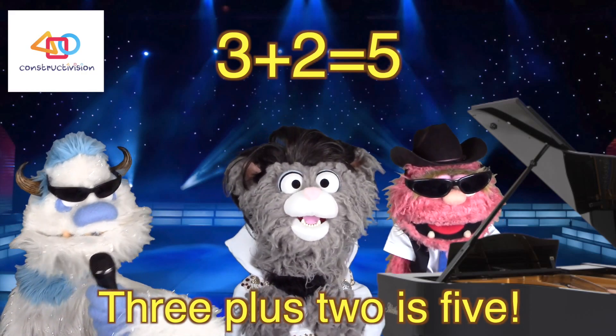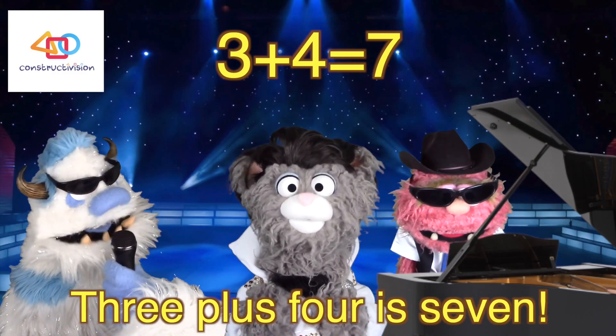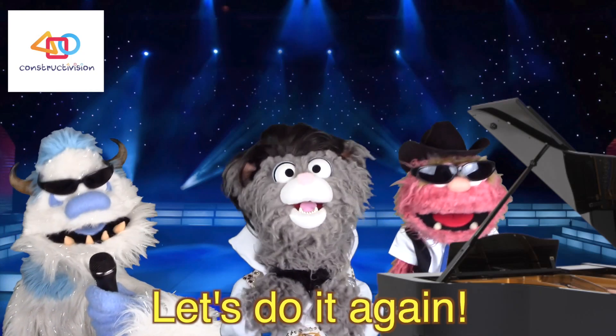Three plus two is five. Three plus three is six. Three plus four is seven. Three plus five is eight. Three plus six is nine. Three plus seven is ten. Let's do it again!